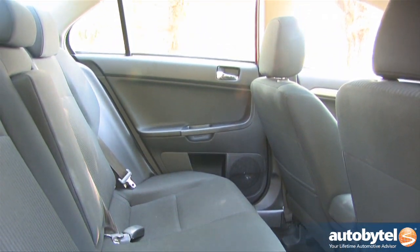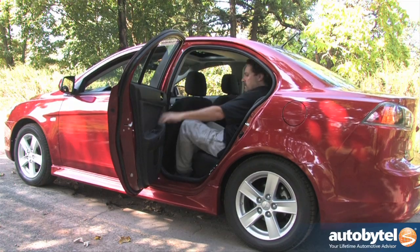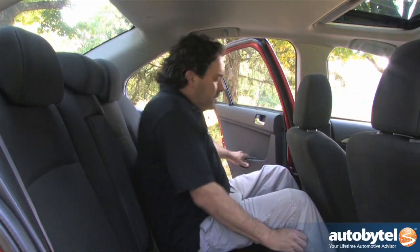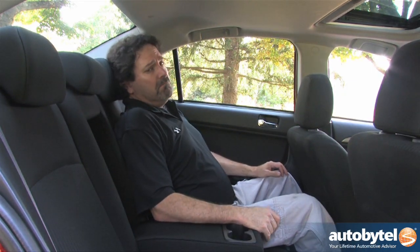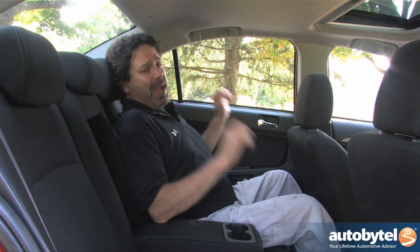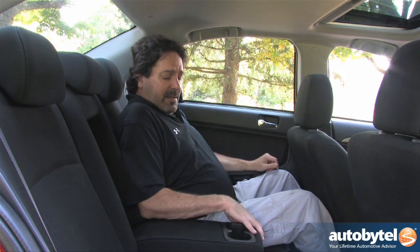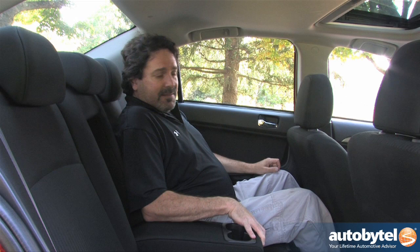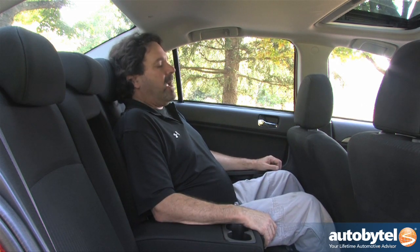The Lancer's rear seat provides 36.1 inches of legroom and 36.9 inches of headroom. It's a laid-back, relaxed seating position with some headroom from the cutout up top and a comfy, cushy center armrest. Feet go all the way under without feeling cramped. Two people back here can travel comfortably; three will be tight.